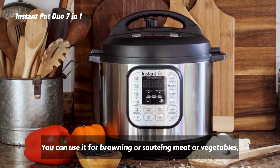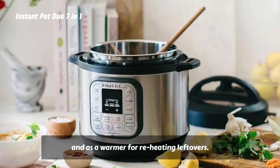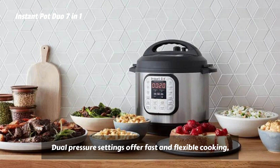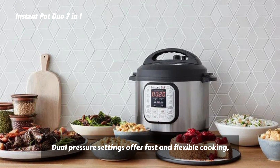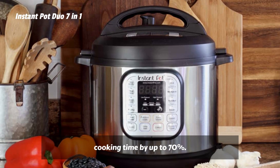You can use it for browning or sautéing meat or vegetables, and as a warmer for reheating leftovers. Dual pressure settings offer fast and flexible cooking, and the high-pressure setting reduces cooking time by up to 70%.